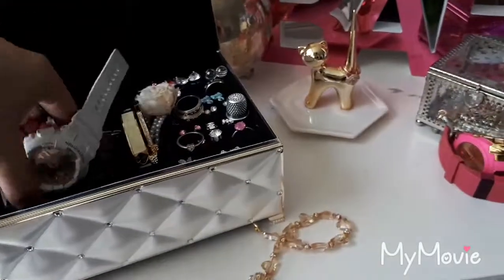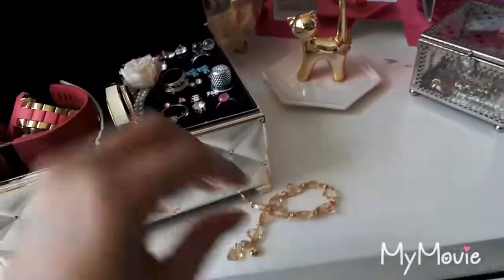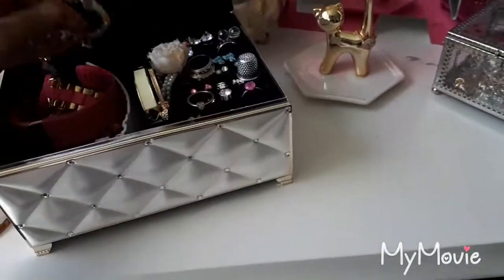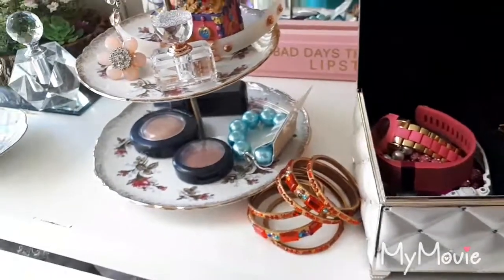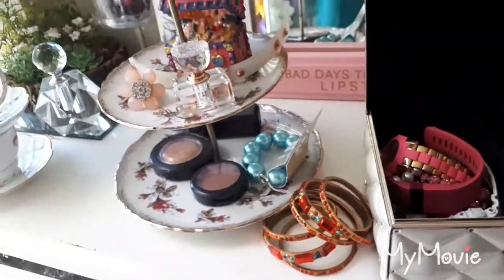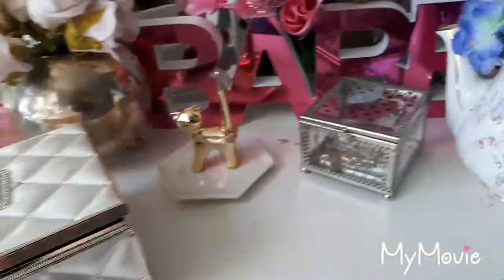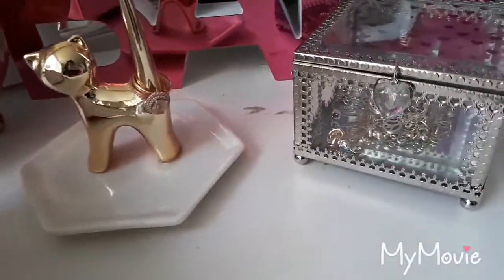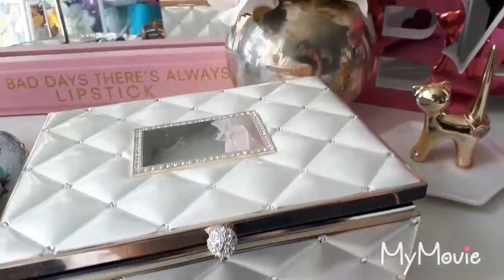Thank you so much for watching my jewelry showcase. I love jewelry so much. I think it's just so feminine — it gives a really nice touch to your arm, gives you arm candy, styles up your looks. So thank you so much for going through all of my gorgeous jewelry. I'm obsessed.